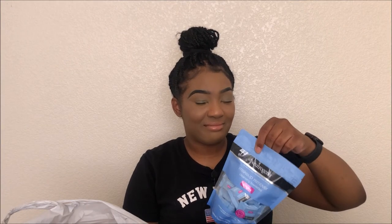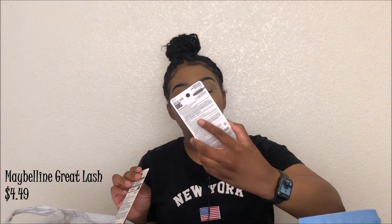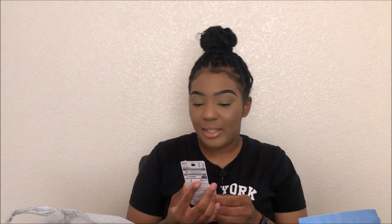Next is Neutrogena makeup remover cleansing towels — I got the travel size because I'm going on vacation and I don't want to take all my big stuff with me. Next is my old faithful: the Maybelline Great Lash Big mascara in Blackest Black — that's the only color I ever get.